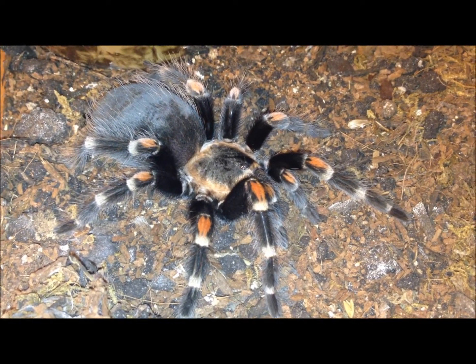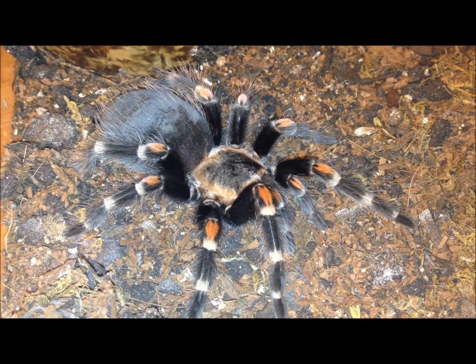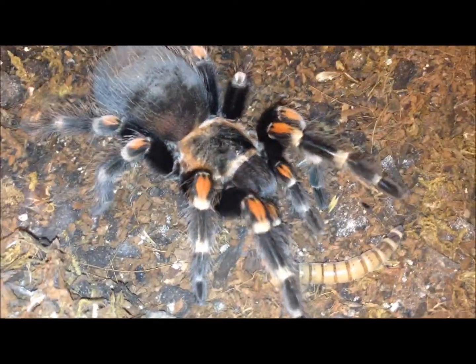Brachypelma albopilosum, confirmed female. I forget what I named her, but very good eaters usually.